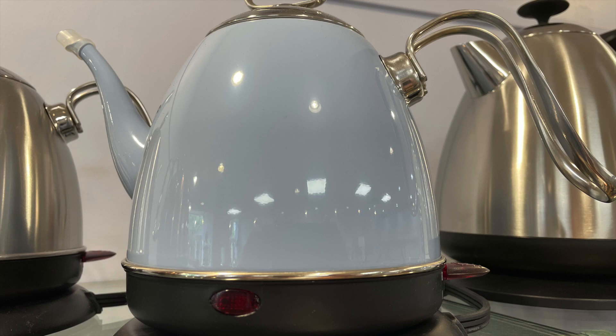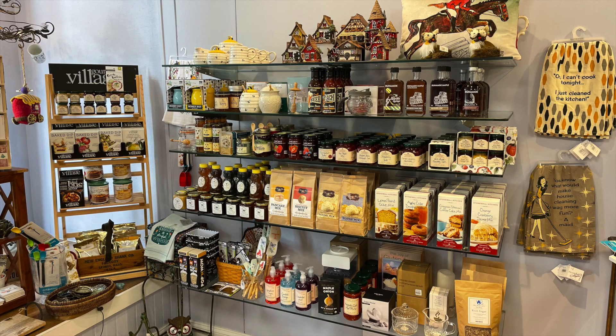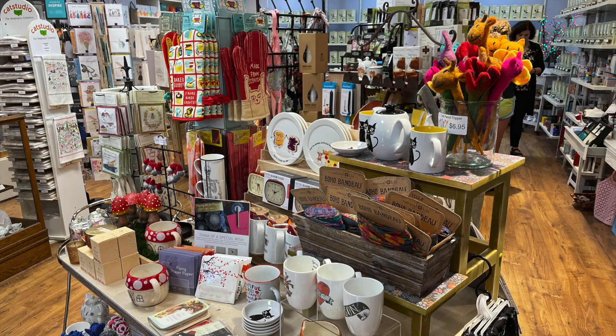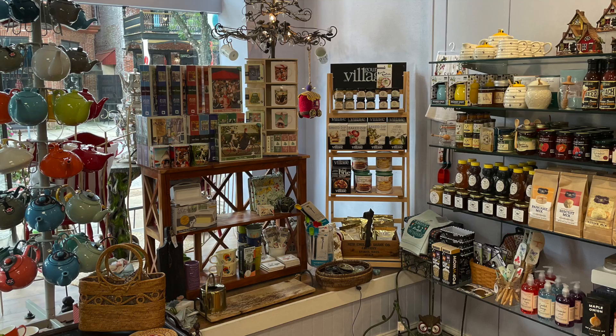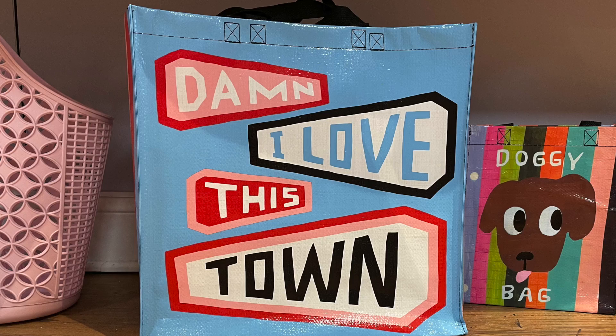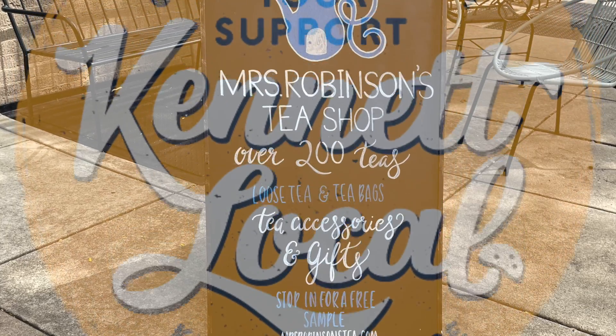Something that's unique about the shop is that everything is available as a whole loose leaf tea, but it's also available in tea bags. We hope that you will come and enjoy this wonderful town and some of our very unique shops.